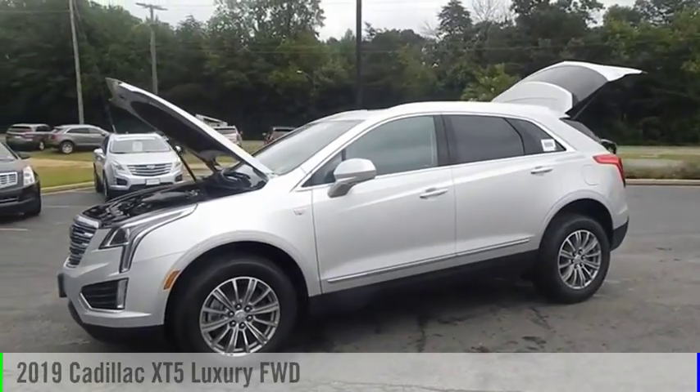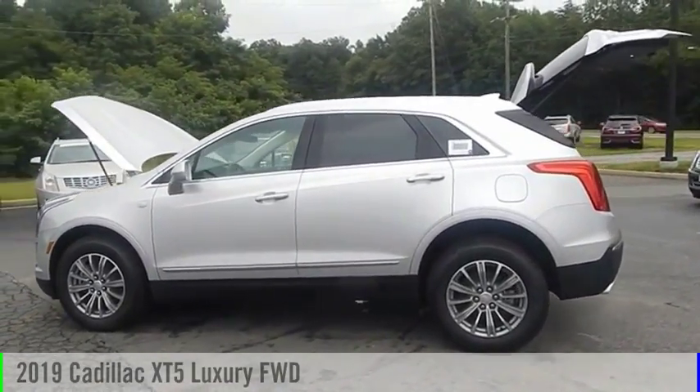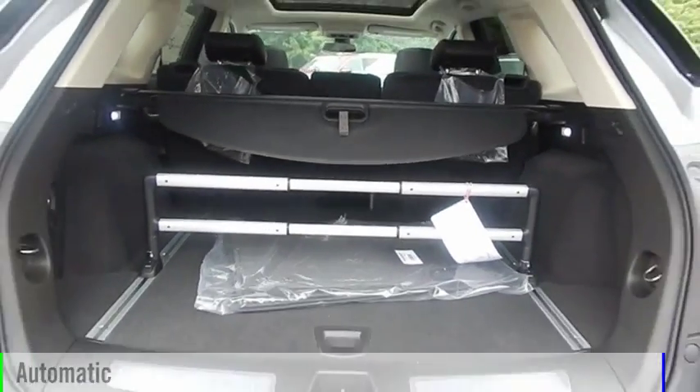Take a ride in the 2019 Cadillac XT5. This vehicle is powered by a front-wheel drive, six-cylinder, 3.6-liter engine, and comes with an automatic transmission.